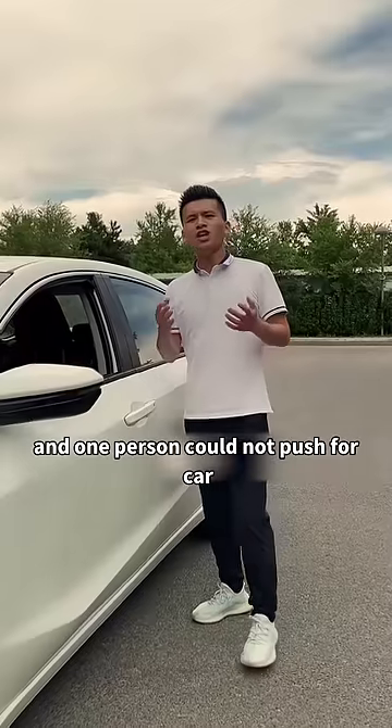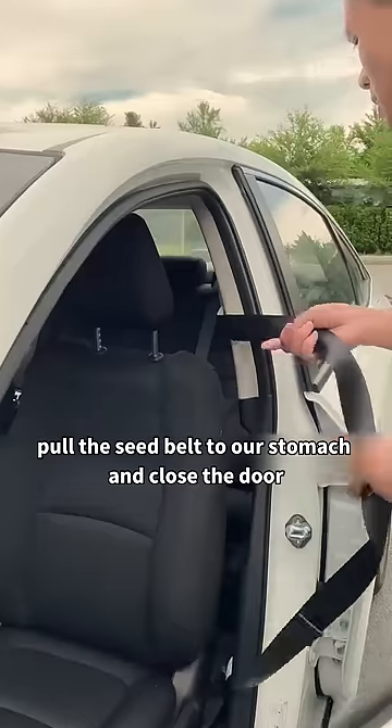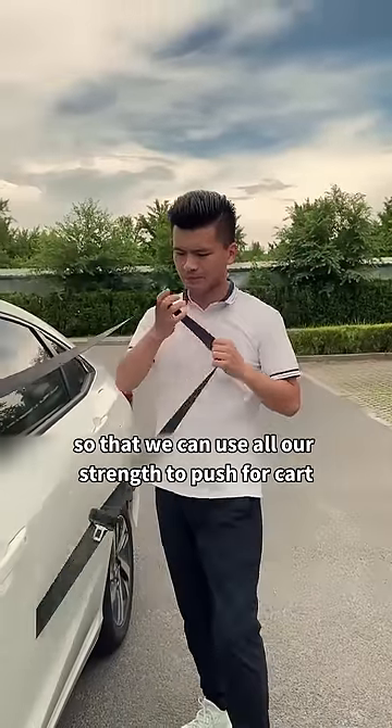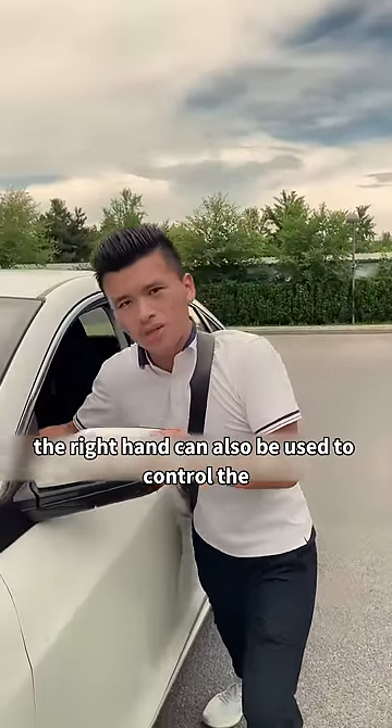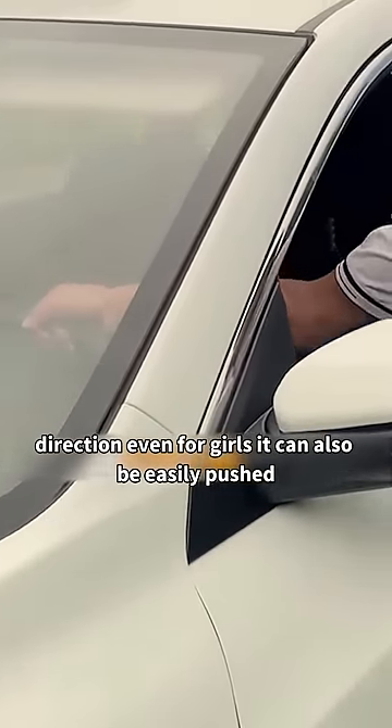If your car breaks down and you can't push it alone, open the door and pull the seat belt around your stomach, then close the door. Put the seat belt over your shoulder so you can use all your strength to push the car. At the same time, your right hand can control the direction — even girls can push it easily this way.